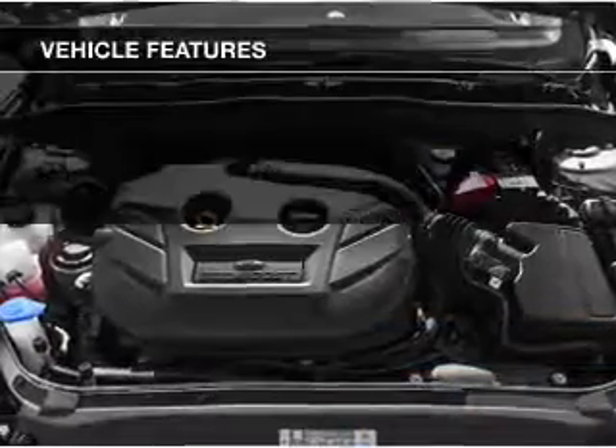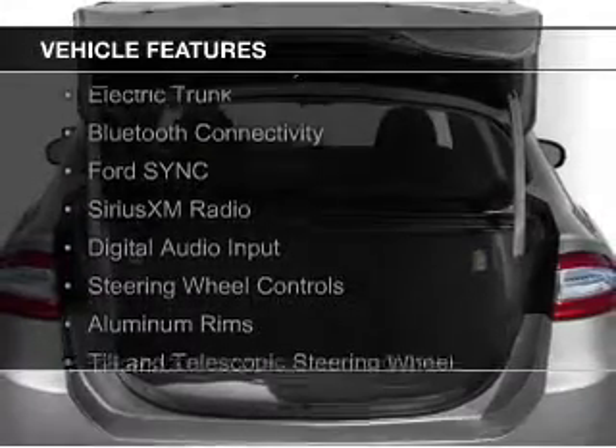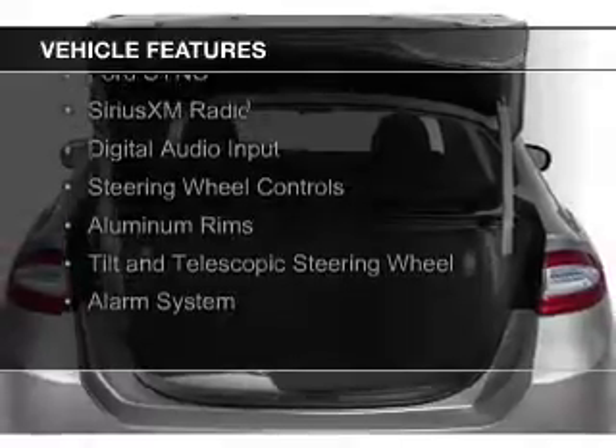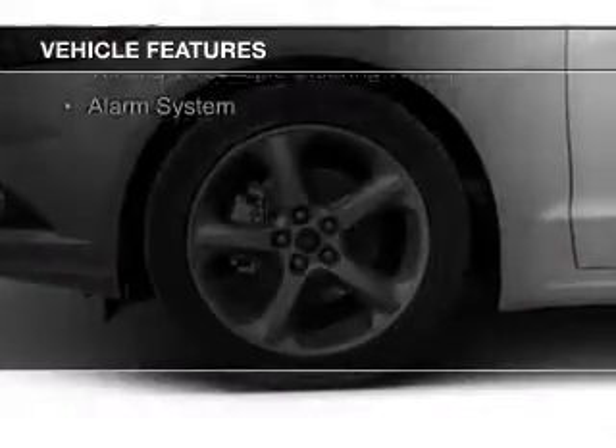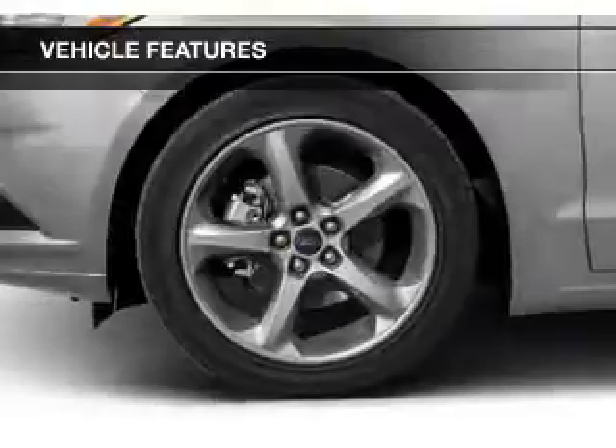The features include Internet connectivity, electric trunk, Bluetooth connectivity, Ford Sync voice activation, Sirius XM satellite radio, digital audio input, and steering wheel control.